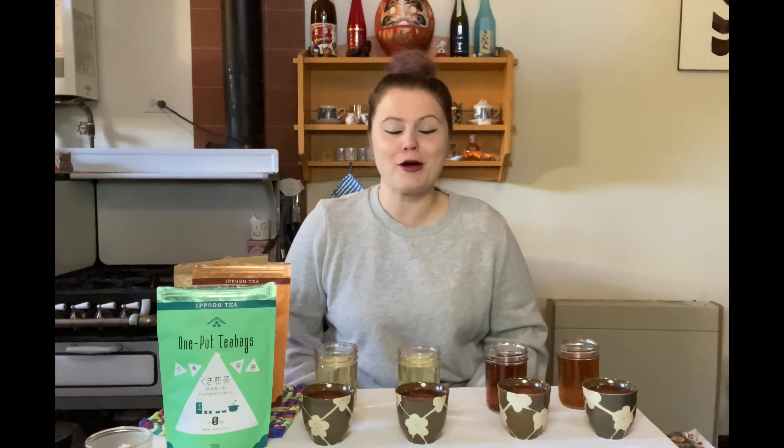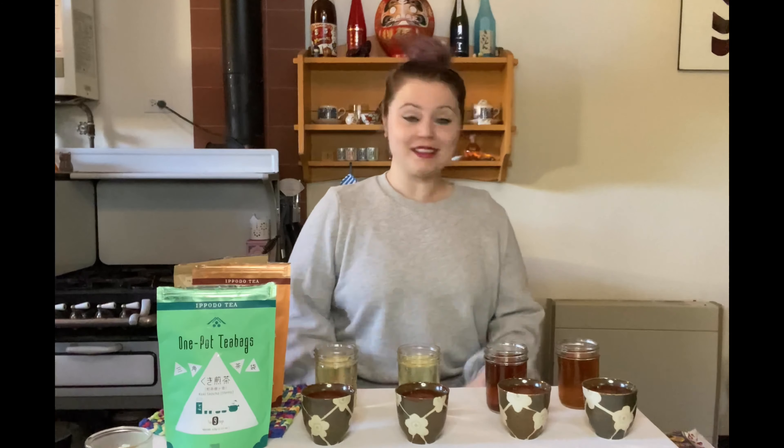The hojicha is a little more intense, racy, and earthy, while the barley tea is round and barley-esque. Mugicha might just be my favorite tea ever.